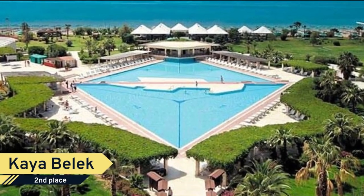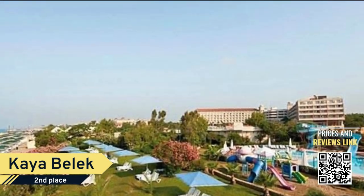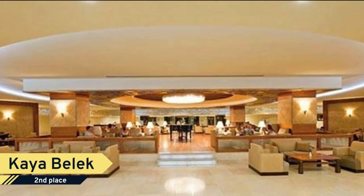Number 2. Kaya Balek. Situated on the seafront, Kaya Balek offers a 300-meter long private beach. The hotel has two outdoor pools, a heated indoor pool, children's pool, and five water slides. There is also a spa center with a sauna and a Turkish bath.